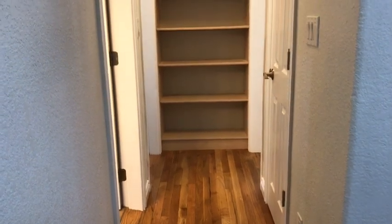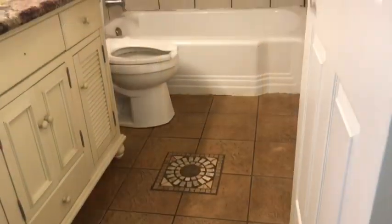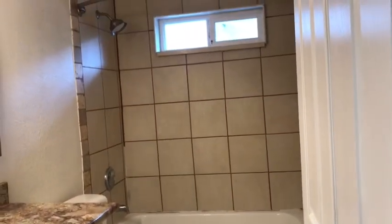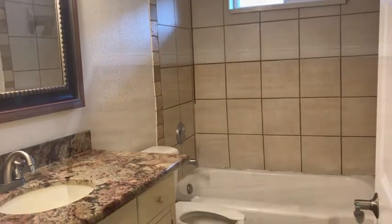There's lots of nice built-in cabinetry in this home. The hallway bathroom has tile flooring, a tiled tub and shower surround, and granite countertops at the vanity. This is a view of the second bedroom on this side of the house.